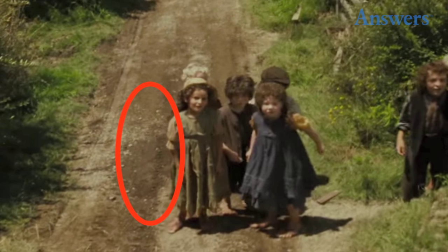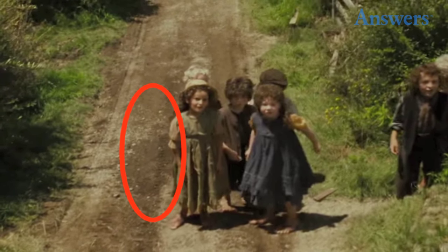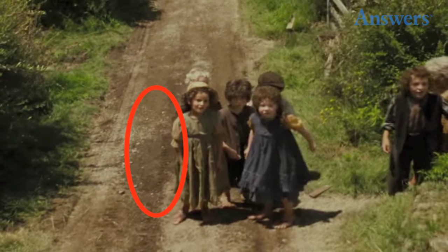1. Gandalf's cart tracks. When Gandalf arrives in Hobbiton, the Hobbit children beg him to shoot off fireworks. As he pulls away, you can see treaded tire tracks in the dirt of the road. I don't think they had tires in the Shire.